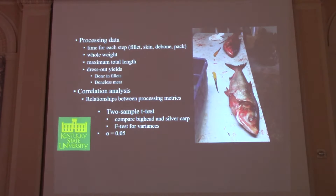We collected all of our processing data — time for each of those steps to put into our economic model, whole weight, maximum total length, and dress-out yields both to bone-in fillets and to boneless meat. We did a correlation analysis to make sure one variable wasn't affecting another, then two-sample T-tests to compare the two fish, and an F-test to determine if our data was hetero- or homoscedastic, with an alpha level of 0.305.